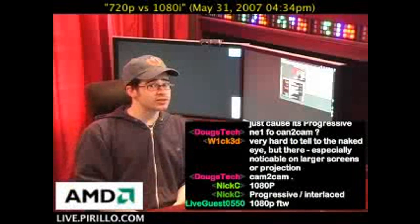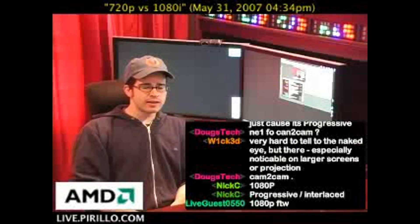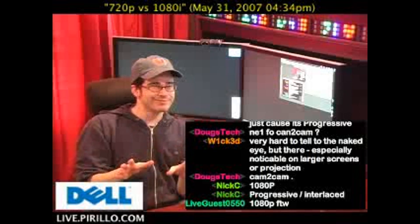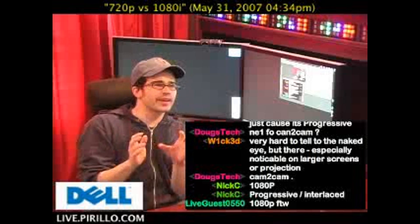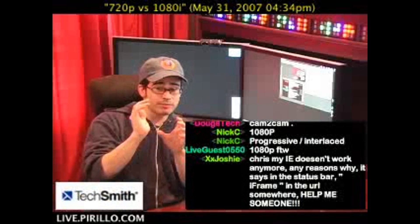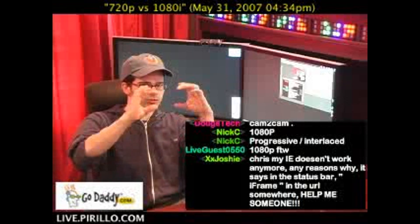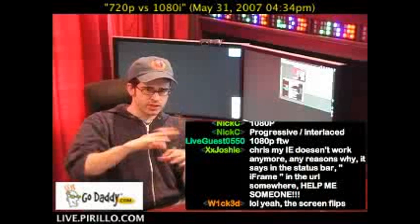Now, traditional television is interlaced. For example, have you ever seen when someone films an old television? I grew up with black and white televisions. And sometimes it would appear that there's this bar that's slowly running up the screen if they're filming the television screen, the tube.